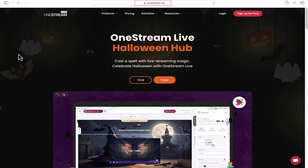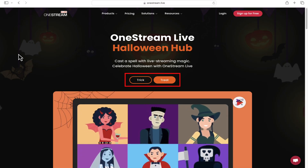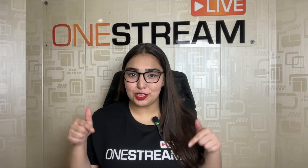Do you want to unlock a special surprise? Visit the One Stream Live website for our exclusive trick or treat giveaway. Here's a hint — there might be a spooky discount waiting for you. Check the link in the description below.